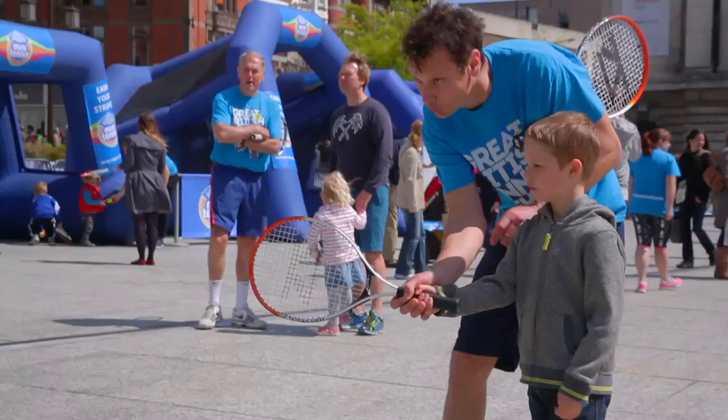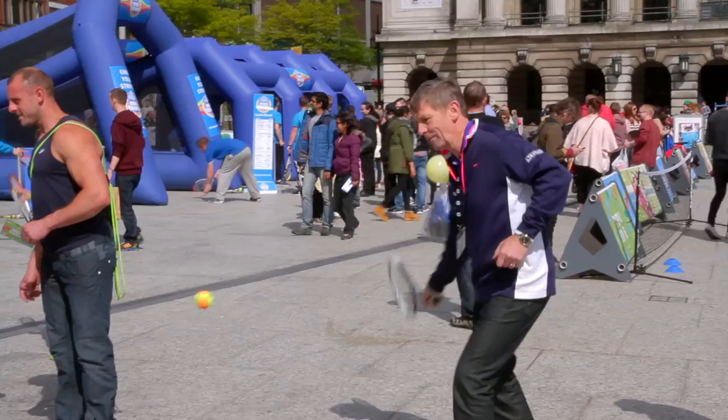I'm a coach and I would definitely use the Reevo Wall in my sessions if I had one at a club I was coaching at. My first impression is it is fantastic. It will really help the kids grow into the game and will help with all their strokes and their footwork. And they can achieve success really quickly, which is key in tennis for kids.